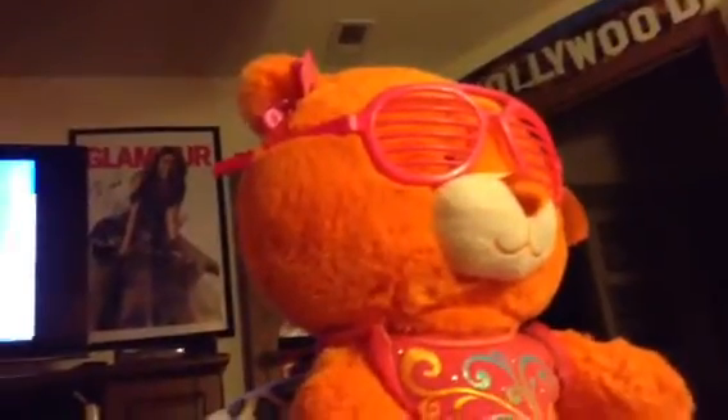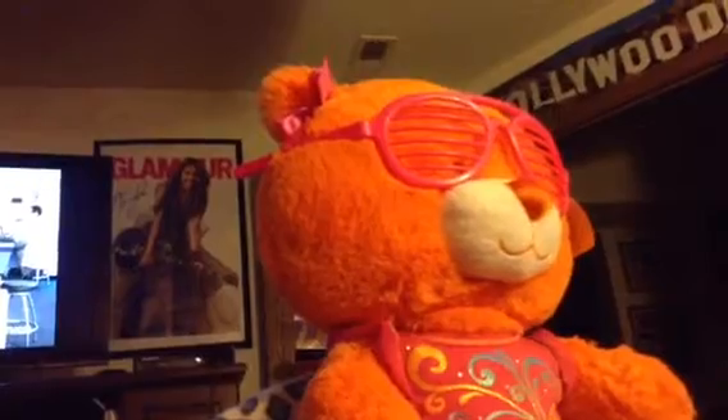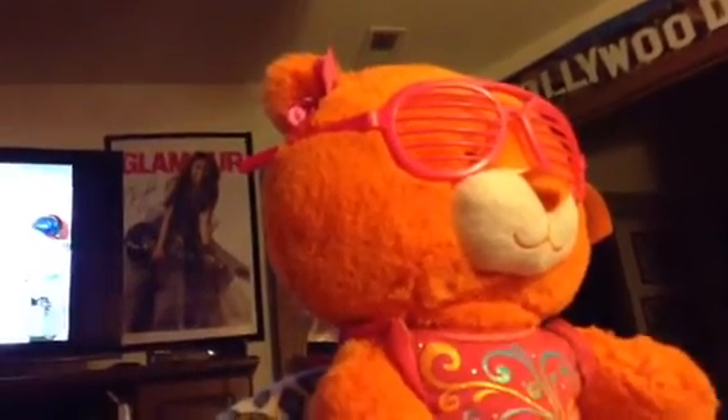Anyway, I went to Build-A-Bear today. I got a Pizzazzi bear from Build-A-Bear.